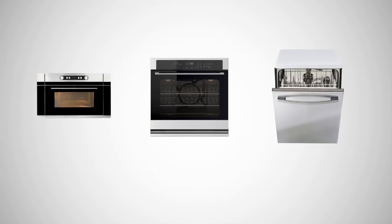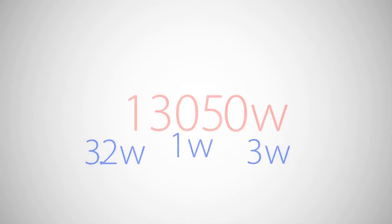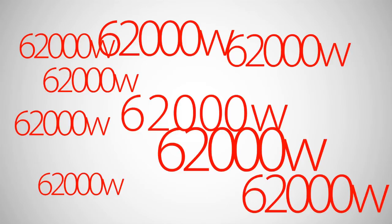In an hour, a microwave uses approximately 3.2 watts, a dishwasher 3 watts, and an oven 1 watt. This totals 62,000 watts for a single household every year. You can understand that if each household uses this amount, it totals a significant amount of wasted energy.